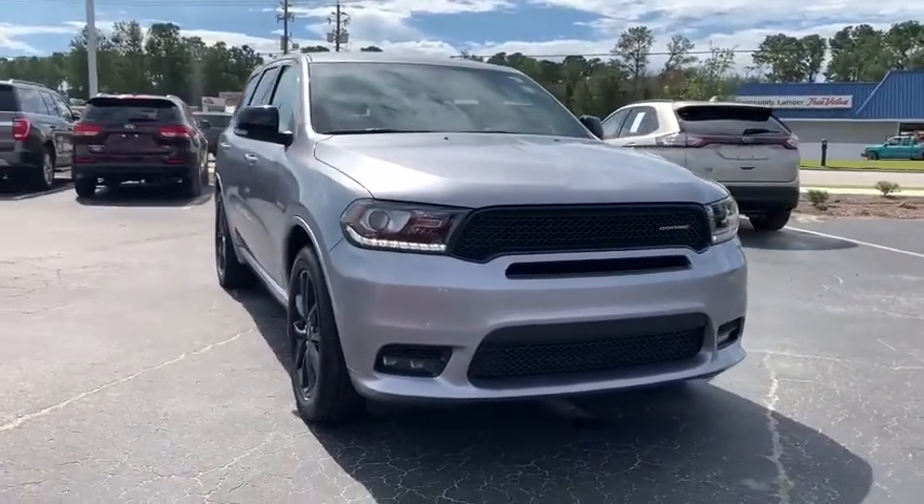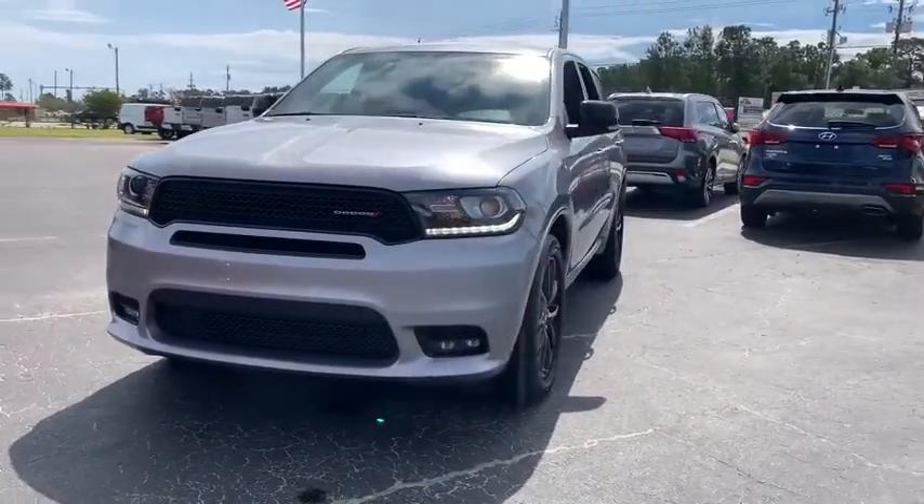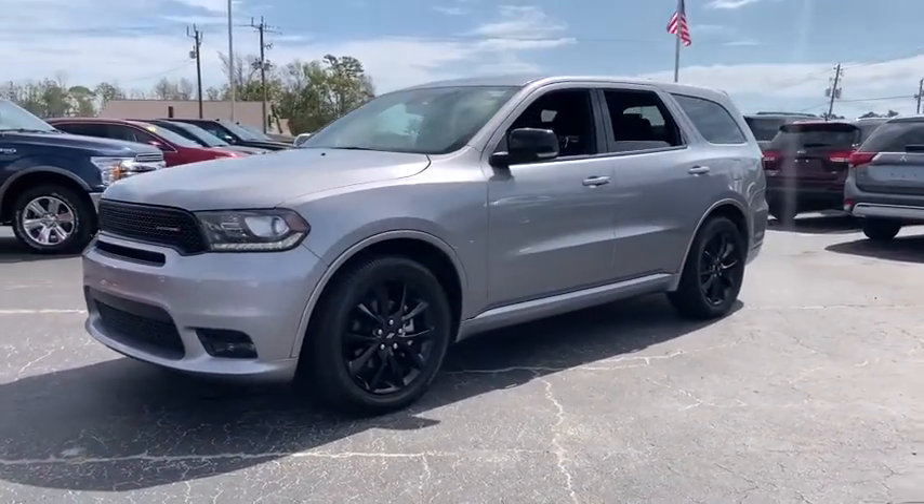Take a ride in the 2019 Dodge Durango. The Durango allows you and your family to travel in style and comfort while towing your camper or boat.